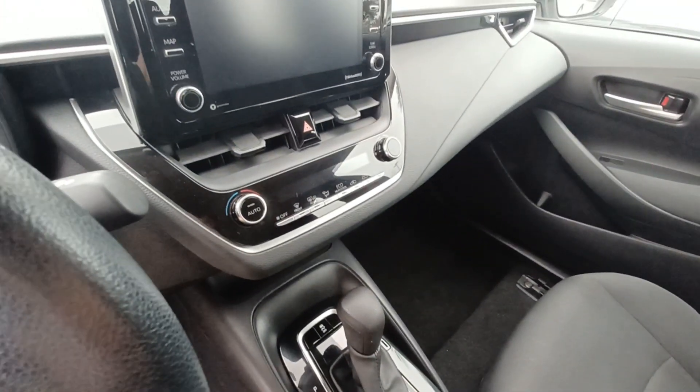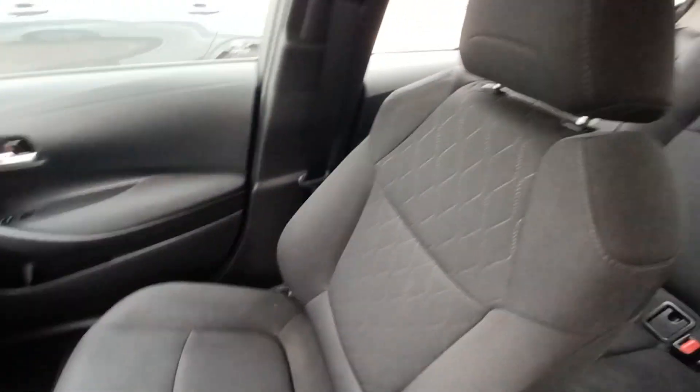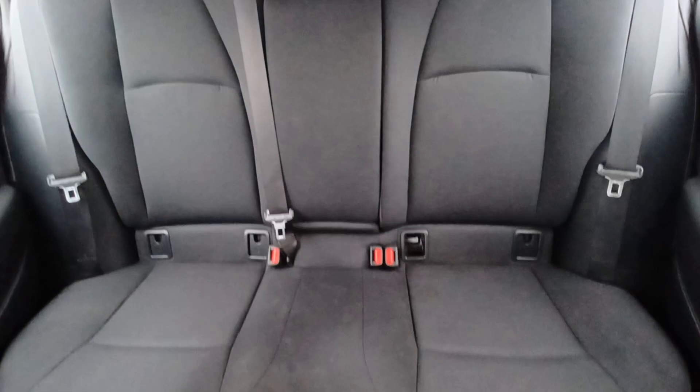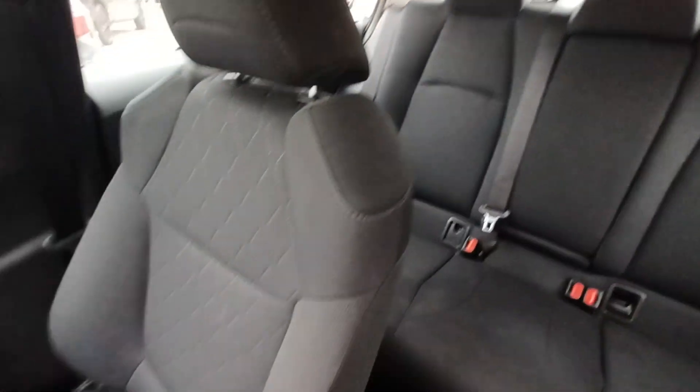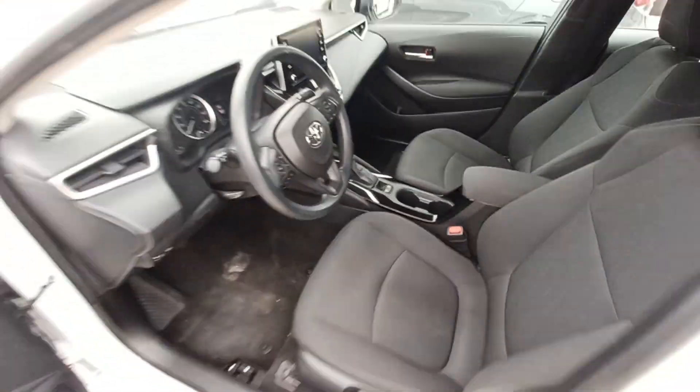automatic temperature control, backup camera, wireless phone connectivity, emergency communication system, split folding rear seats, auto high beam headlights, and remote keyless entry.